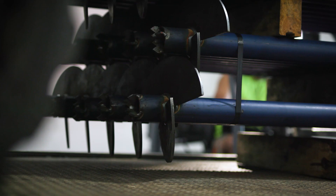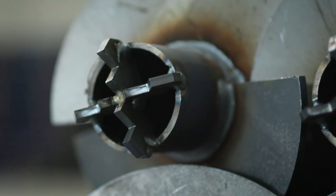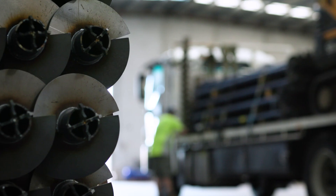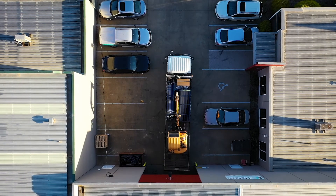The Katana screw pile is 100% Australian made using 400-plus high-grade tensile steel. The twin-fin blade design system slices through our underlying strata just like a Japanese sword — the Katana sword with the single curved blade.